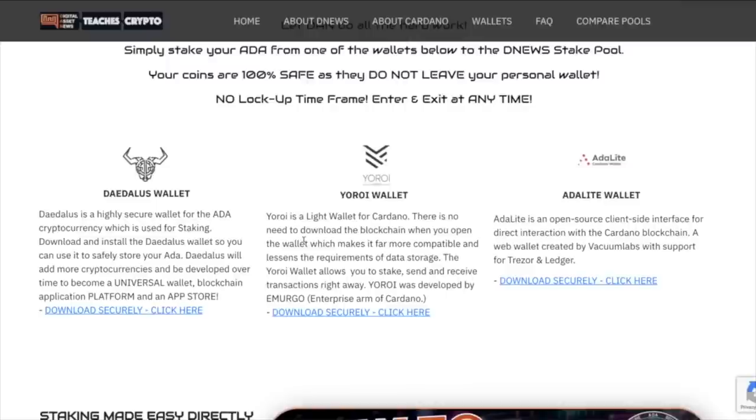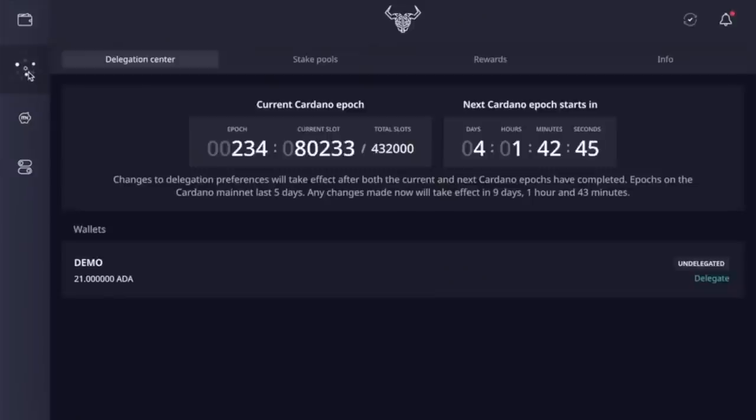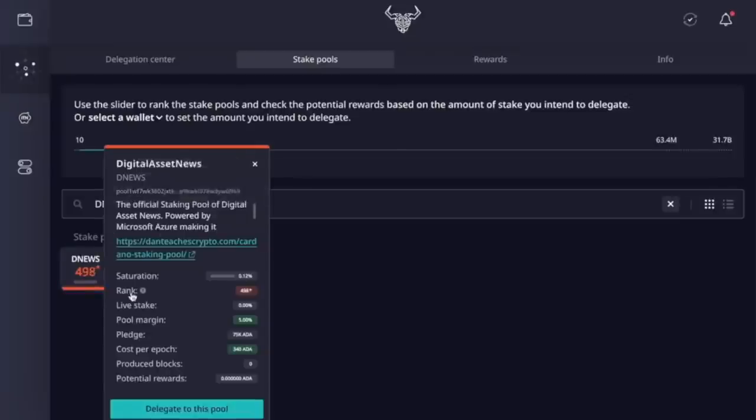Here we are in the Daedalus wallet — this is our demo wallet. On the left-hand side you have your wallets, ITN, and settings. Click the little square icon for delegation center, stake pools, rewards, and info. We can see the current Cardano epoch — remember, those are every five days; the next epoch is in about four days. I'm going to go to Stake Pools and search for DNews. There we are — we're brand new so we're waiting for everyone to come in, but this will all change. Clicking DNews shows the official staking pool of Digital Asset News, powered by Microsoft Azure, with the rank, pool margin, pledge, and all that.